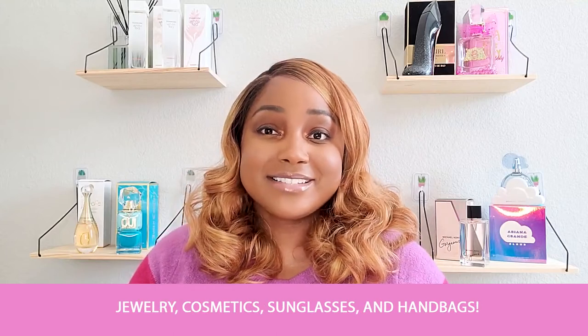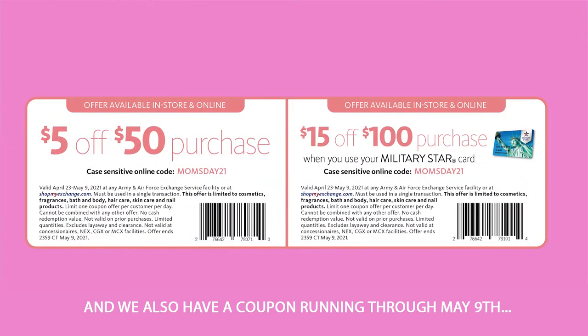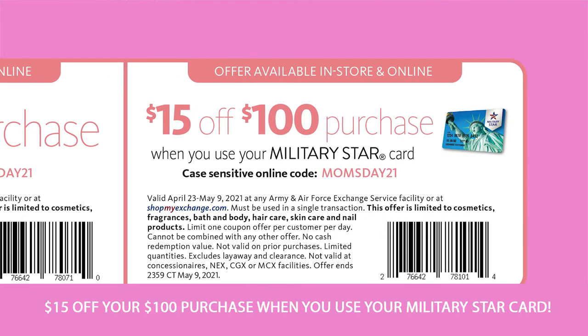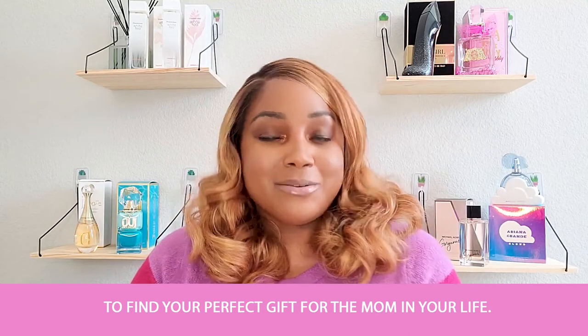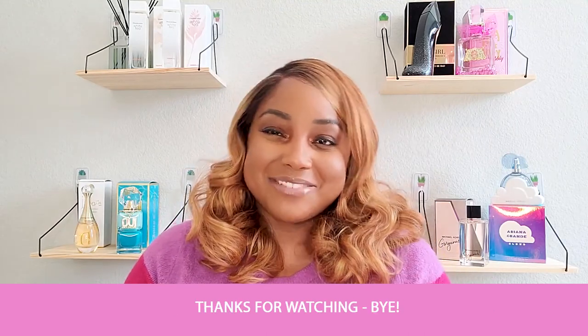We also have a coupon running through May 9th where you can get five dollars off a fifteen dollar purchase or fifteen dollars off a hundred dollar purchase when you use your military Star card. So make sure to head into your local Exchange or to shopmyexchange.com to find your perfect gift for the mom in your life. Hope this helped — thanks for watching, bye guys!